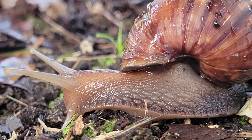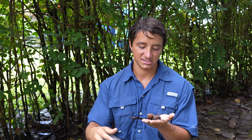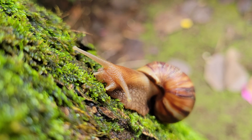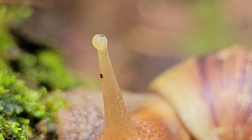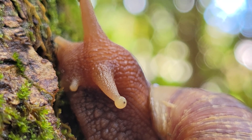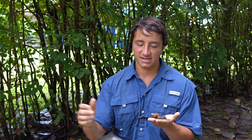You'll also notice that on their head, they have four different appendages, which we call tentacles. These two larger tentacles are actually the eye stalks, and they do have eyes — very, very simple eyes, and they can't see much, but they do have them. And then those two smaller secondary tentacles are mostly for feeling. Snails do have awful eyesight, but they actually have a very acute sense of smell, or chemoreception, and that is how they find food and other snails.